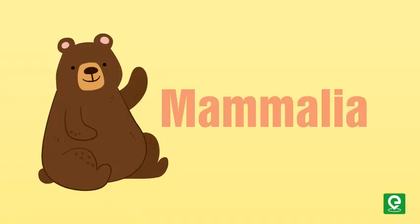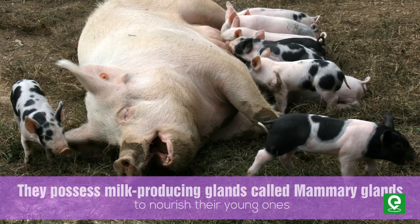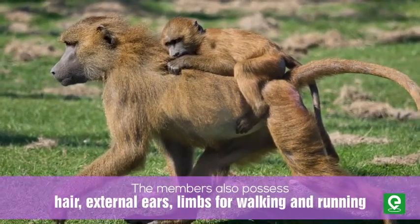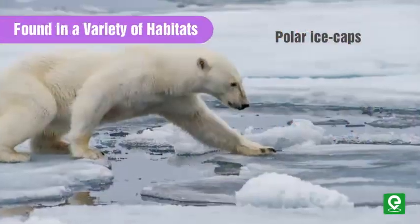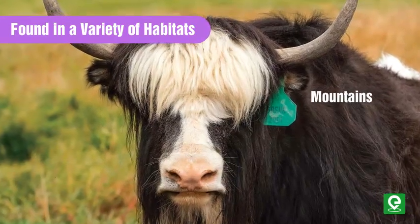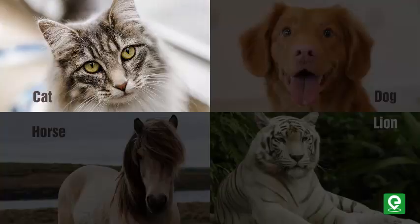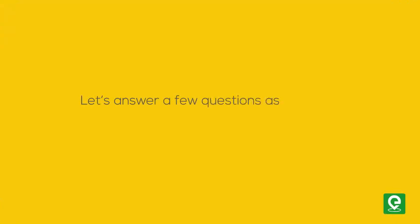The fourth class is Mammalia. The main feature of members of this class is that they possess milk-producing glands called mammary glands to nourish their young ones. Members also possess hair, external ears, and limbs for walking and running. They have a four-chambered heart and respiration is by lungs. They are found in a variety of habitats such as polar ice caps, deserts, mountains, forests, and caves. Examples include cat, dog, horse, and lions.